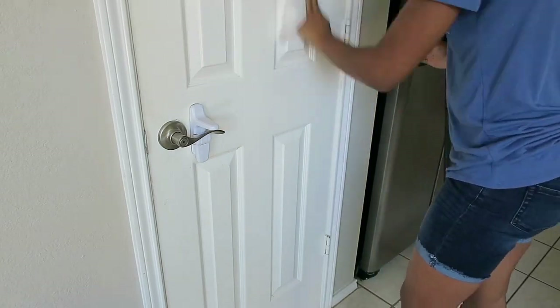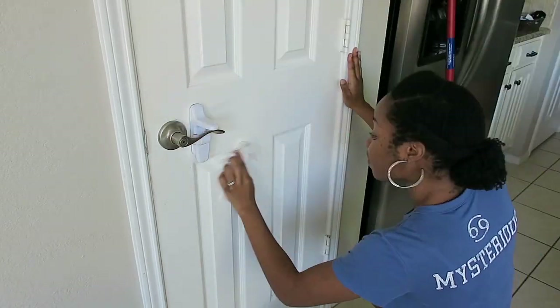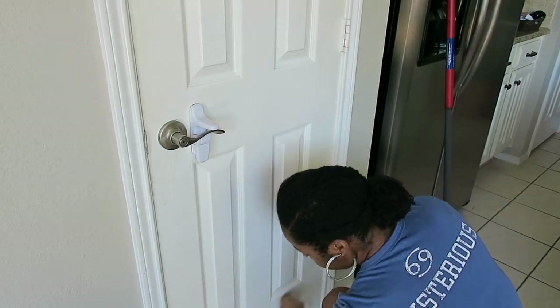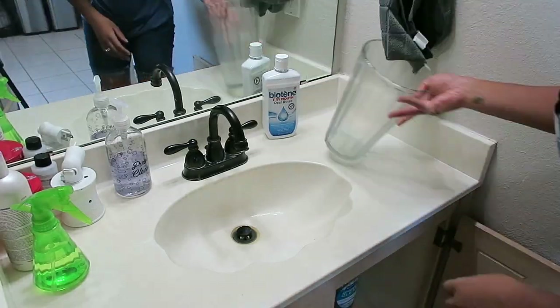Ladies, how often do you wipe down your doors? I'm going to be honest — I don't do it every time I clean the bathroom. But do you do it every time? Because my doors were so gross!